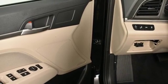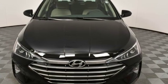Inline four cylinder engine, aluminum wheels, gas pressurized shocks, and continuously variable automatic transmission.